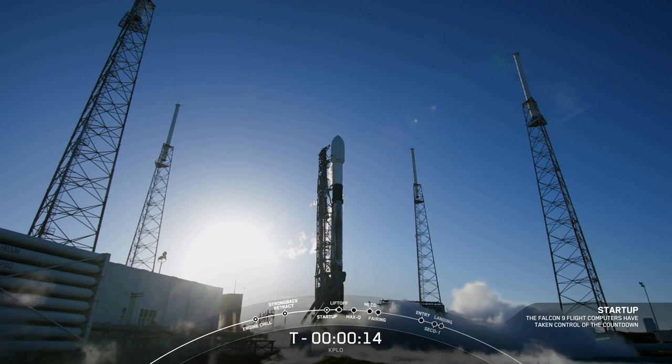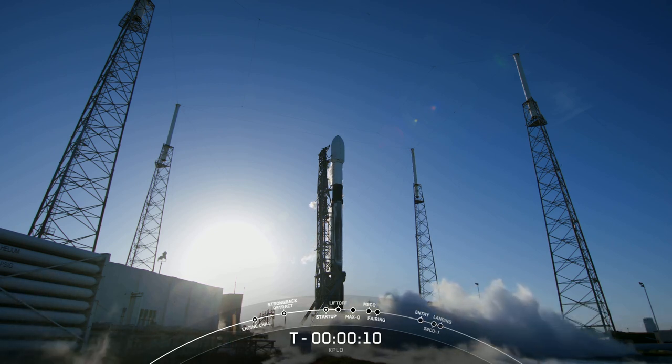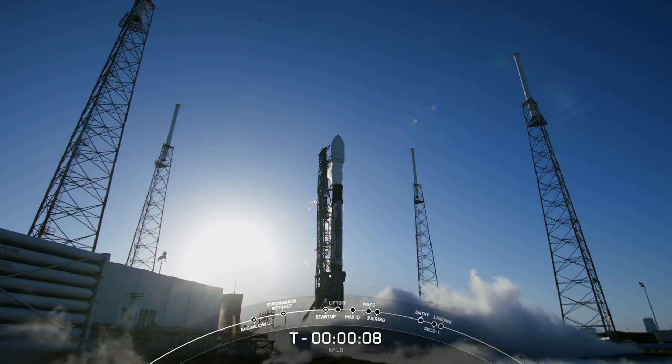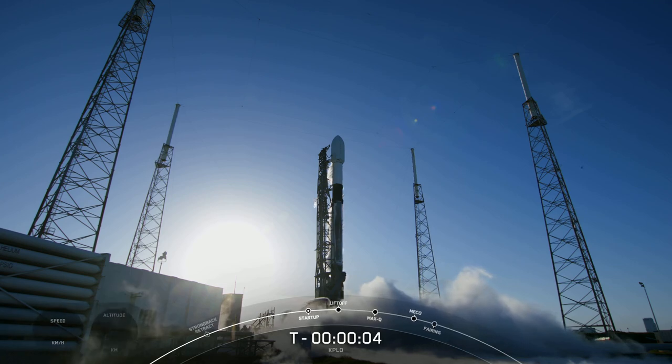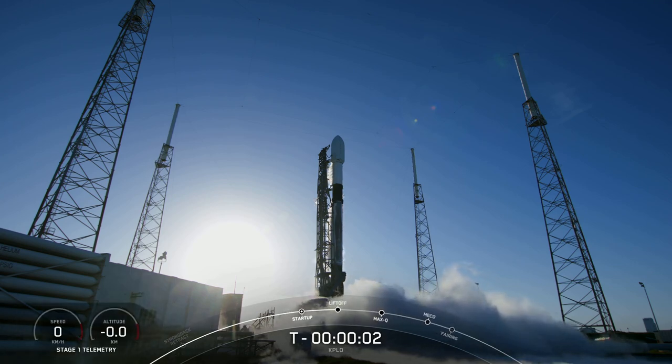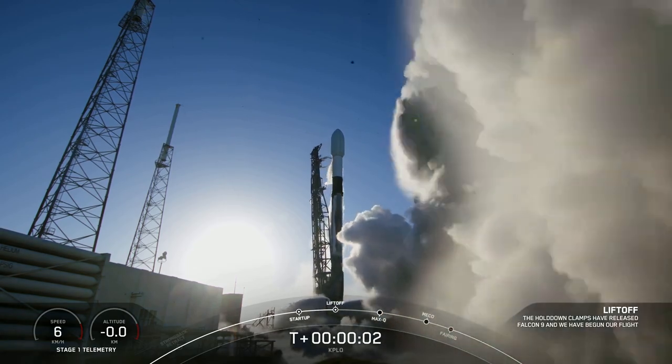Countdown: 13, 12, 11, 10, 9, 8, 7, 6, 5, 4, 3, 2, 1, 0. Ignition. And liftoff.